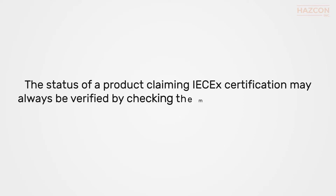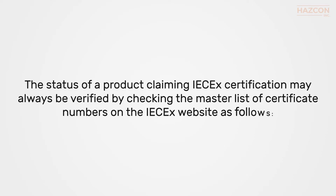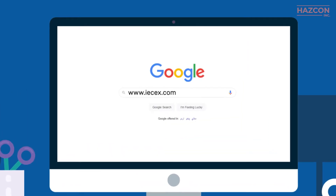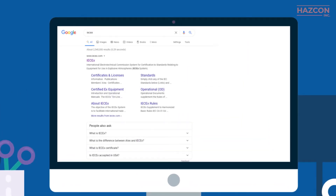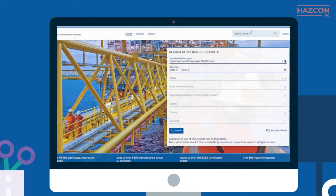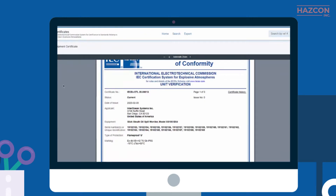The status of a product claiming IECEx certification may always be verified by checking the master list of certificate numbers on the IECEx website as follows. Log on to the IECEx website. Go to the Certificates & Licenses menu. Select View Certificates & Licenses. In the right corner you can type the IECEx certificate number and see more details provided for that certificate.